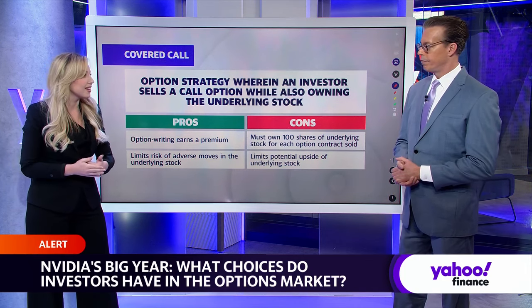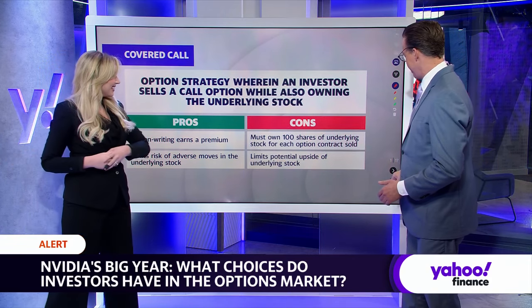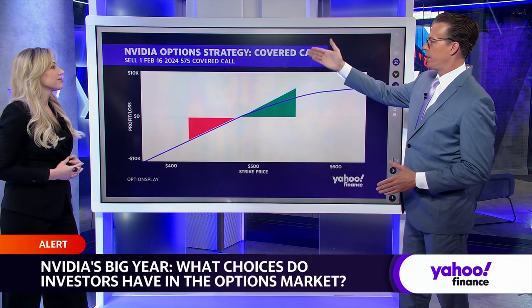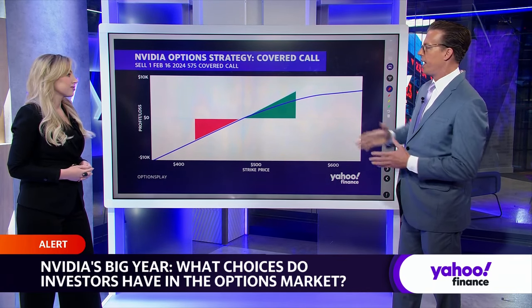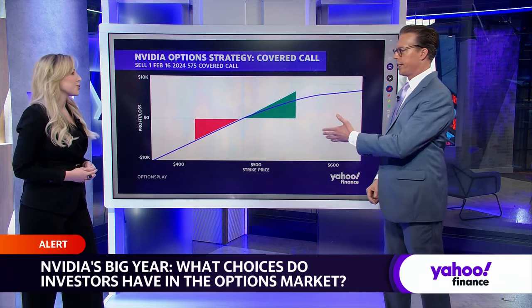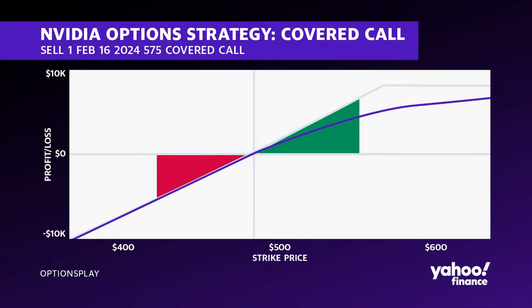There's a give and take with options. The give is you're getting the premium. We have a profit and loss chart of one particular strategy — selling one February 16th covered call for a 575 strike. February 16th is the expiration date, so we've got about 40-some days until then. We want to select about 45 days for our obligation period. It's very important when utilizing options that we specify the right strike price and expiration date.